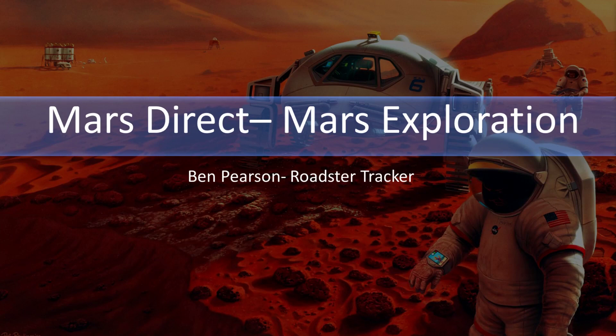One of the most influential plans to get humans to the surface of Mars came from a young aerospace engineer named Robert Zubrin. This plan is named the Mars Direct Plan. My name is Ben Pearson, I am the Broadster Tracker, and today I'd like to talk to you about this plan.